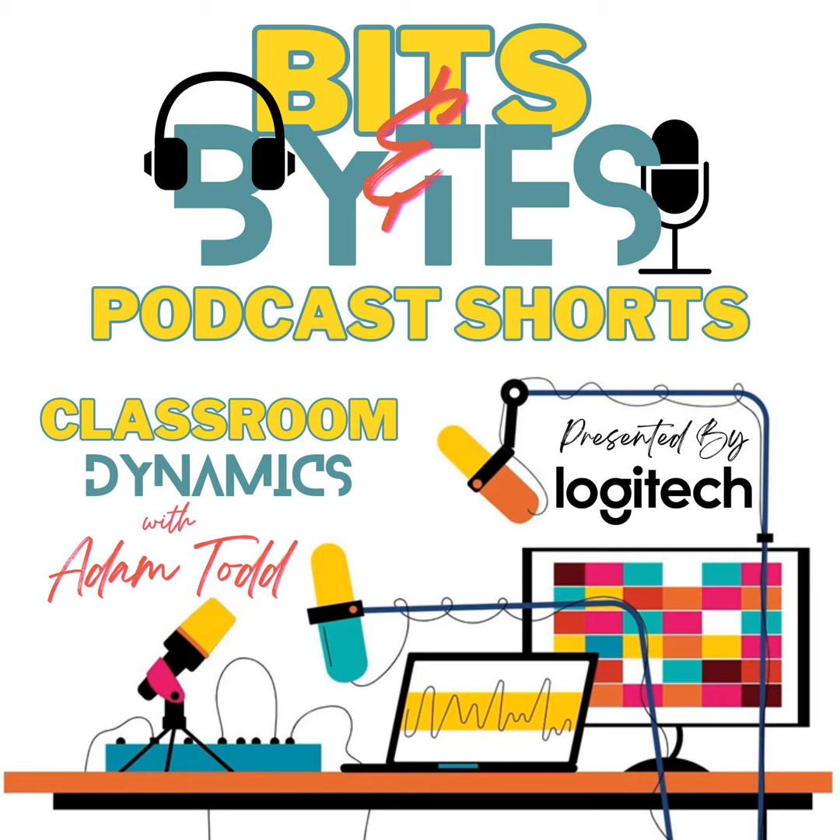So whether you're a seasoned tech enthusiast or just dipping your toes into the digital waters for the very first time, these short bursts of inspiration will help you navigate the ever-changing landscape of educational technology. So let's integrate Bits and Bytes into your classroom for a more enriching and impactful learning environment. This is Classroom Dynamics Bits and Bytes, the podcast within the podcast.